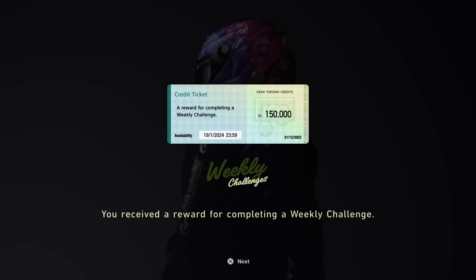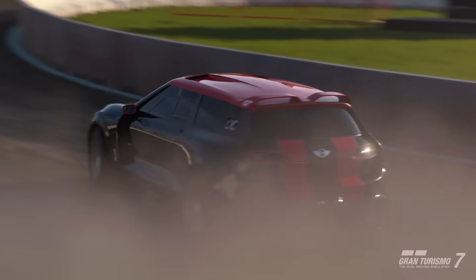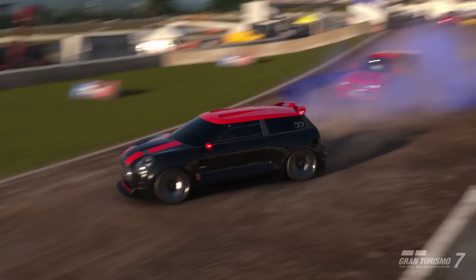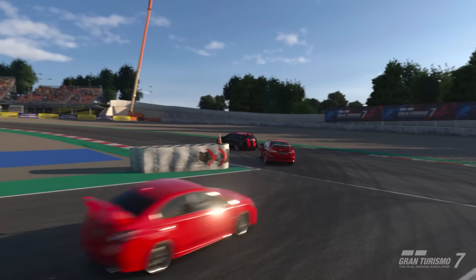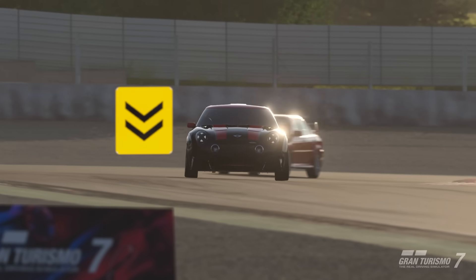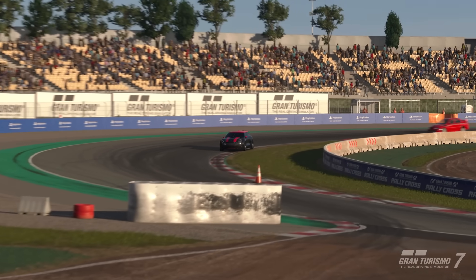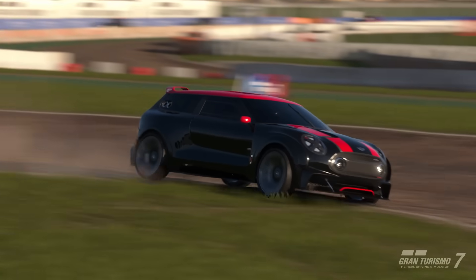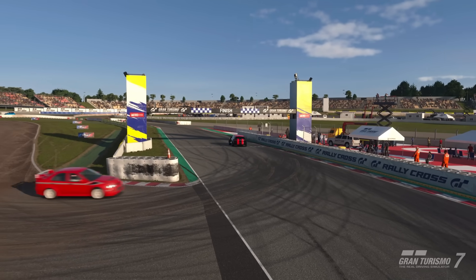The 600 PP limit for this one is set in stone, unlike the first two events. However, dirt tires drop the performance point rating massively — so if a car is sitting around 650 PP with plenty of power, throwing on dirt tires may bring it well under that 600 limit, giving you power and a decent drivetrain. I fully recommend four-wheel drive — I wouldn't recommend rear-wheel or front-wheel drive as a couple of Civics seem to struggle in the latter stages of this event.